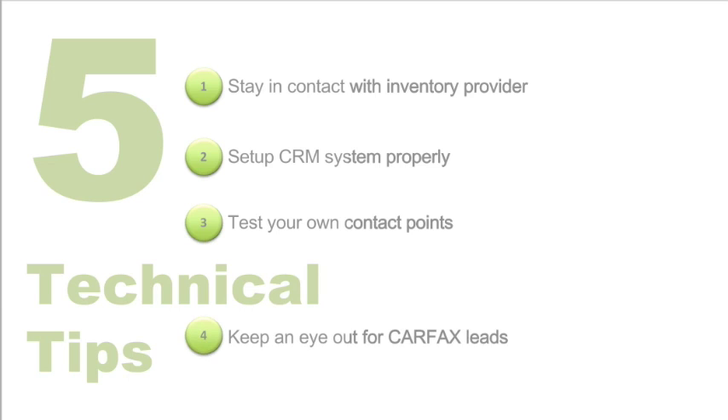Number four: keep an eye out for the lead. Dealers are telling us time and again that these are consumers ready to buy. Number five: assign a specific salesperson or team dedicated to CarPac leads, making sure they're getting the connections, because those are customers that are ready to buy.